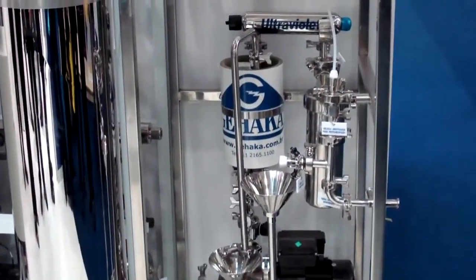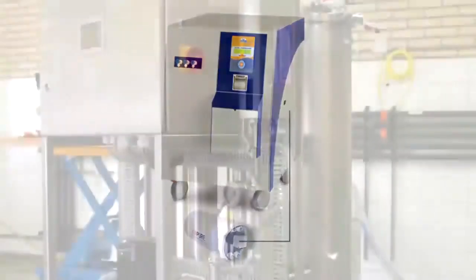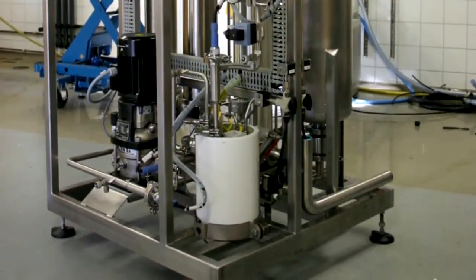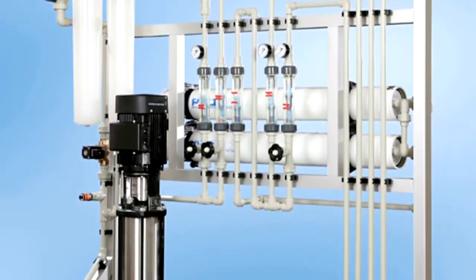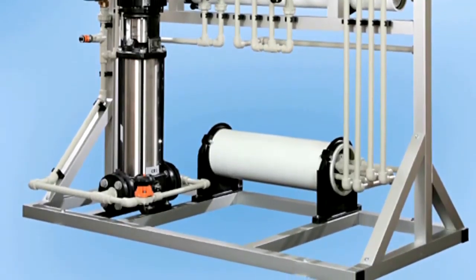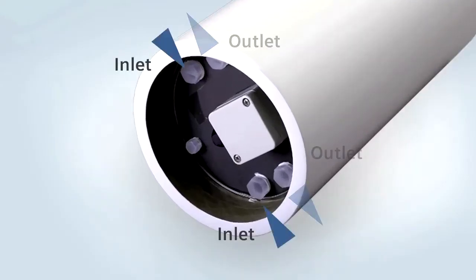The MX module is ideal for laboratory, institution, or commercial systems, such as universities and research facilities where ultra-pure water is needed. The compact MX design is perfect for mounting on RO systems with vertical mounting pressure vessels or cabinet type systems. The piping is simple: two inlets and two outlets.